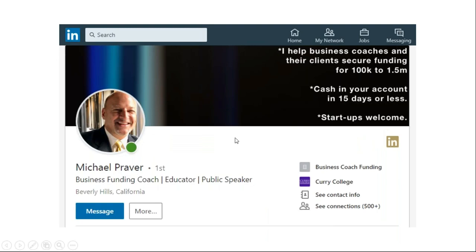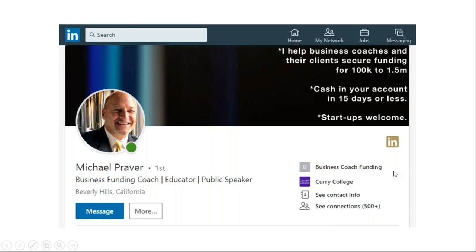I have a few more examples here I can show you. I like what Michael has done — nice smiley image. His banner reads: 'I help business coaches and their clients secure funding from $100,000 to $1.5 million, cash in your account.' How clear, how simple — it sums up exactly what Michael does. Equally, I love what Joe's done: 'My company brings the flooring showroom to your front door at no charge.' How good is that? It is simple, it is so clear. Nice image of Joe, and it's got a picture of his mobile flooring vehicle. Very clear — no doubt what Joe does.